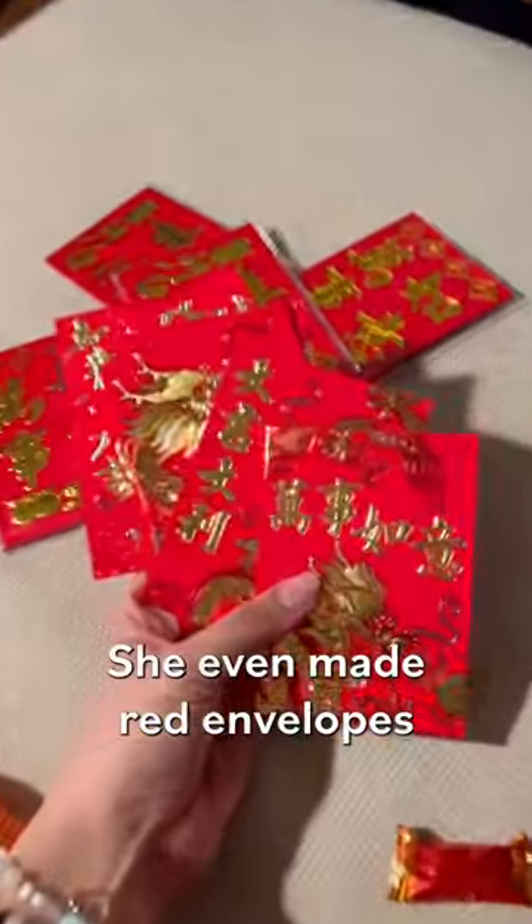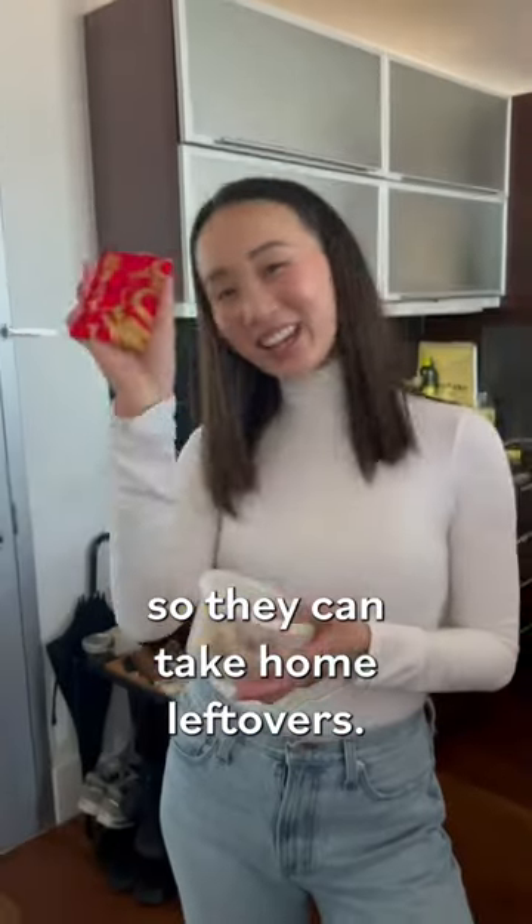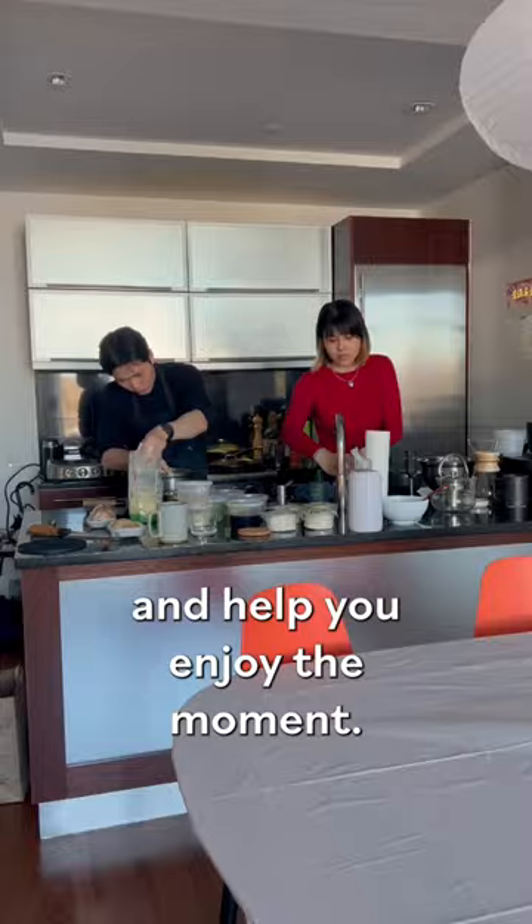Before the party, Jasmine set up the decor, placed flowers around the house, and prepped takeaway gifts. She even made red envelopes filled with candy, and we also gave deli containers to guests when they're leaving so they can take home leftovers. We hope these tips help you host a bit more confidently and enjoy the moment. Happy cooking!